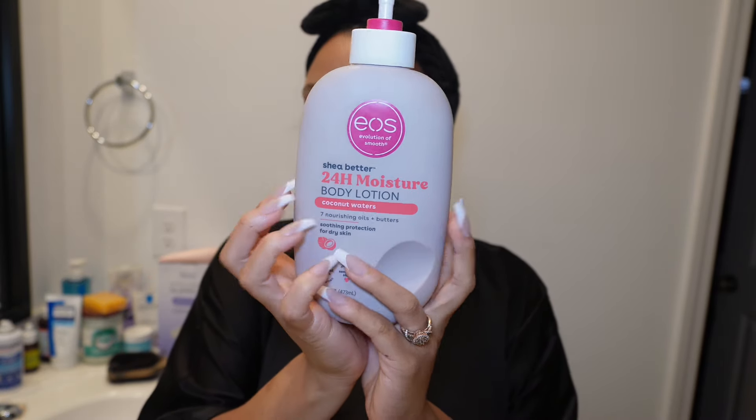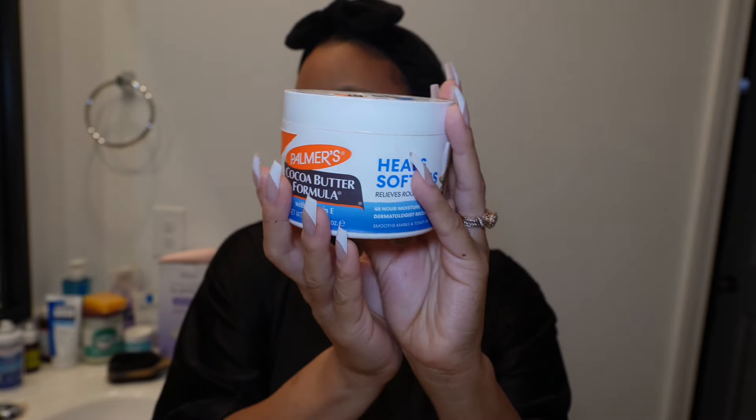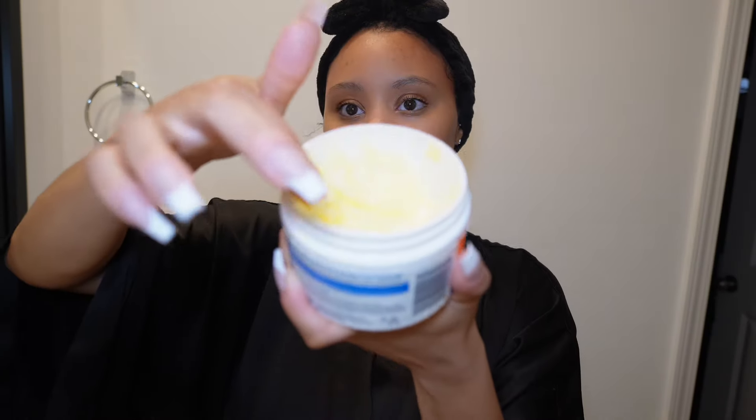I keep it pretty simple when it comes to my body care. I use this EOS lotion that I've had for a minute and also this cocoa butter from Palmer's — it really moisturizes my skin when I use them together, and I smell good.